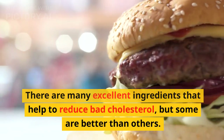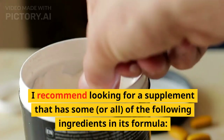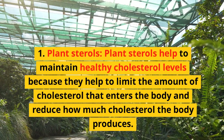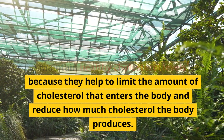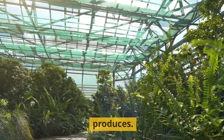Look for a supplement with these ingredients. There are many excellent ingredients that help to reduce bad cholesterol, but some are better than others. I recommend looking for a supplement that has some, or all, of the following ingredients in its formula. 1. Plant sterols help to maintain healthy cholesterol levels because they help to limit the amount of cholesterol that enters the body and reduce how much cholesterol the body produces.